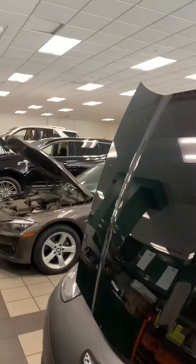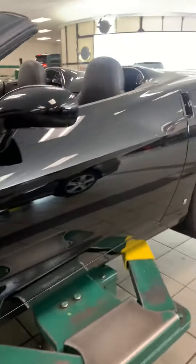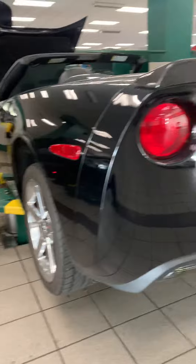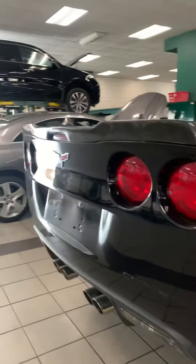It's another 07 LS2, getting through its inspection right now. Super clean, got your chrome Corvette battery, carbon fiber spoiler, 27,000 original miles.